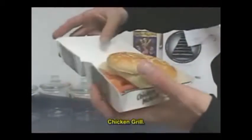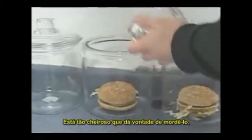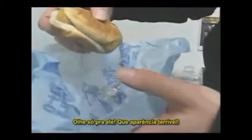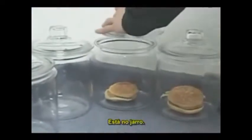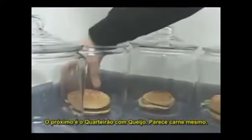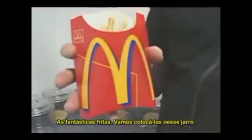Chicken McGrill — there you go. The smell of this food, I just want to take a bite out of it already. One of the worst things on the whole menu: the Filet-O-Fish. Look at that thing — it still looks terrible, going right in there. Next, the quarter pounder. That actually looks like meat — there's the quarter pounder. Some fantastic fries, we're just going to dump right in this jar right there.